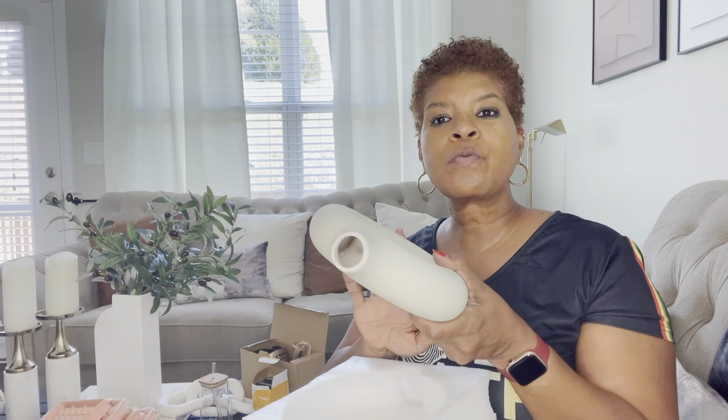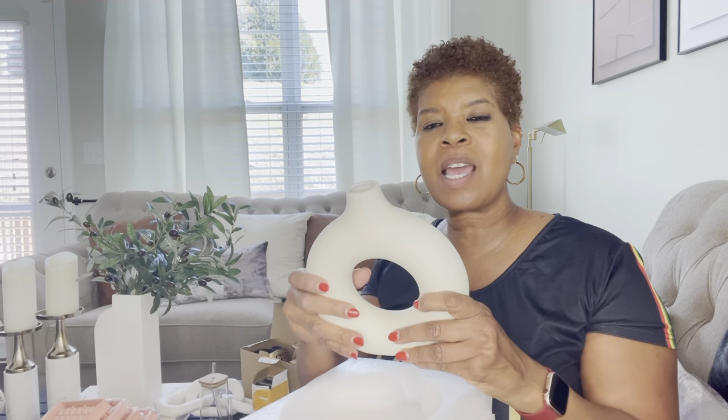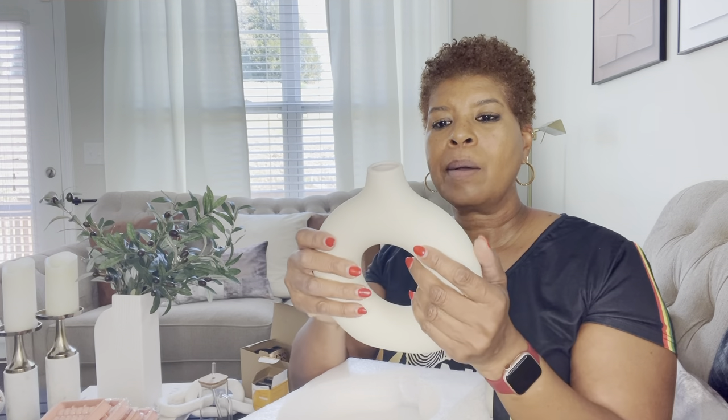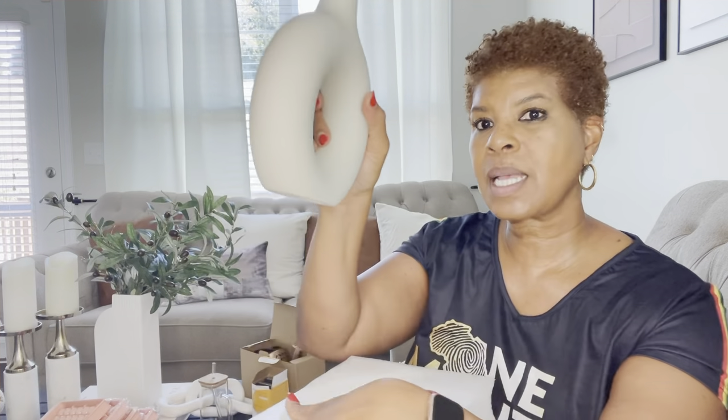The little donut base — super cute, very nice. I talk about all the time how I have shelves and things like that in my home, and I'm always looking for little decor pieces. This is perfect for one of my smaller shelves — I can either put something in it or it can stand alone. It feels like a ceramic material, very heavy duty. Really nice — I like this a lot. And they come as a set of two, so that's really cute.